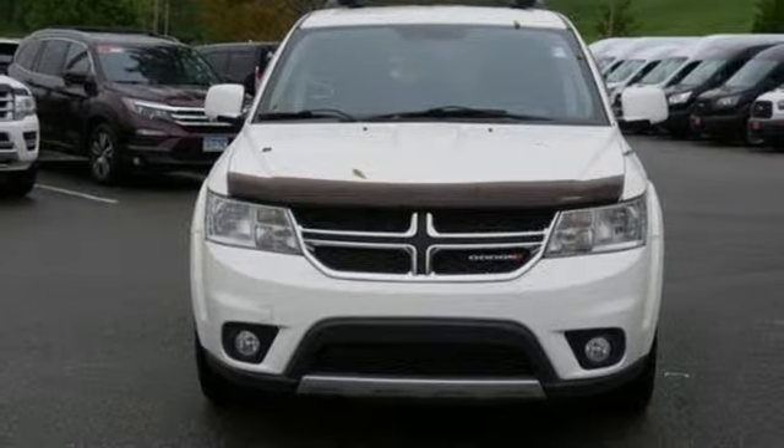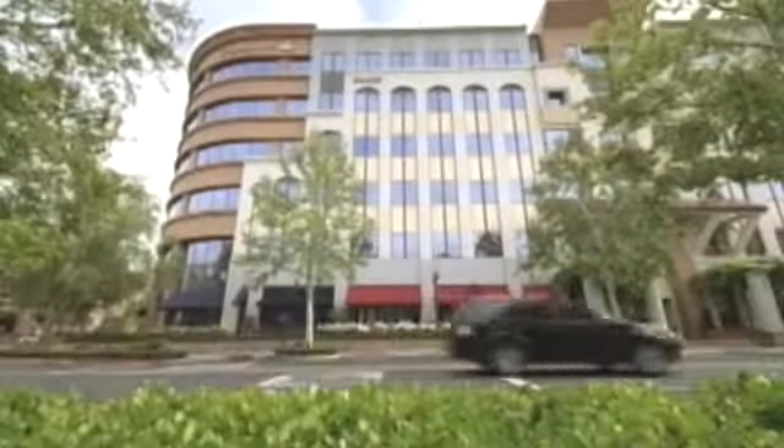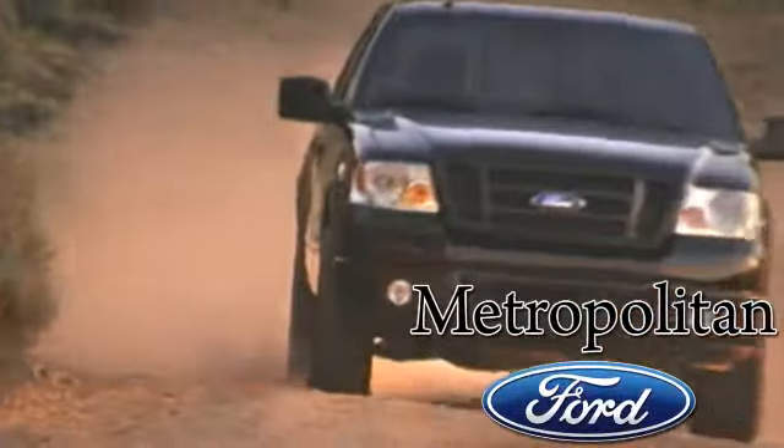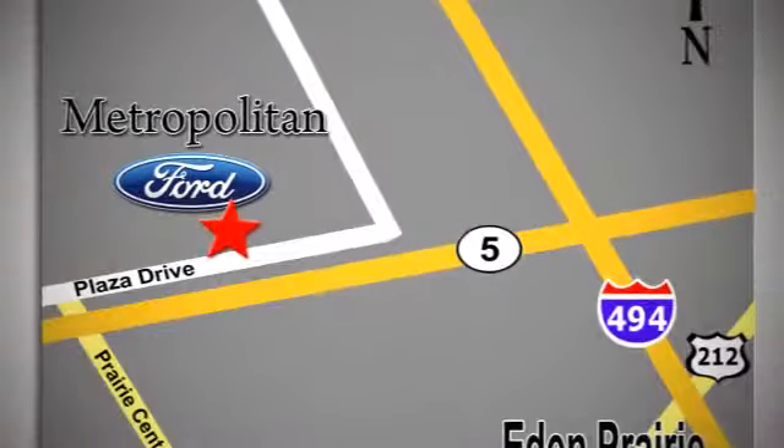Are you ready for an adventure? Whether you're buying today or just shopping, at Metropolitan Ford you can expect to experience something truly unique. Call or stop in today. We're conveniently located near 494 and Highway 5 in Eden Prairie.